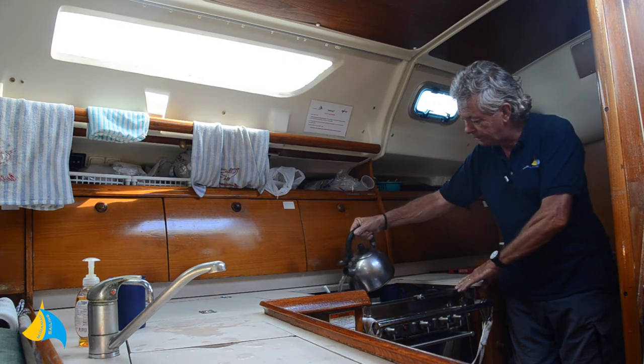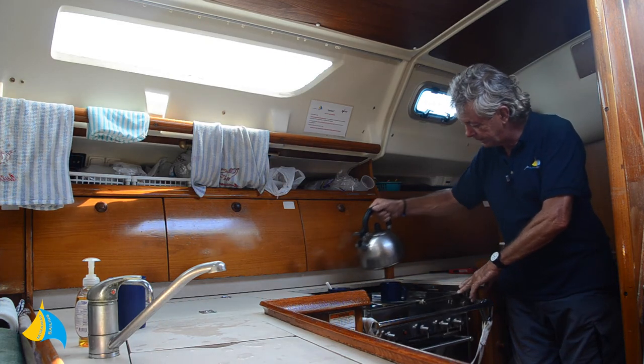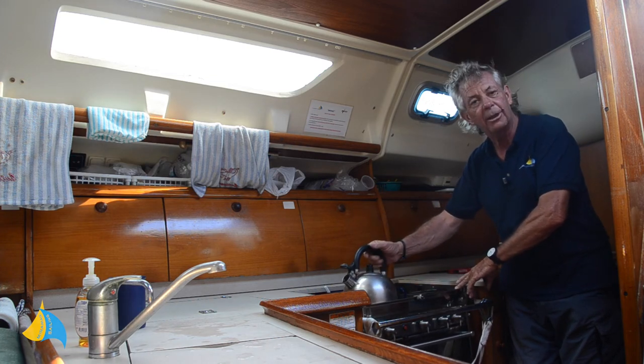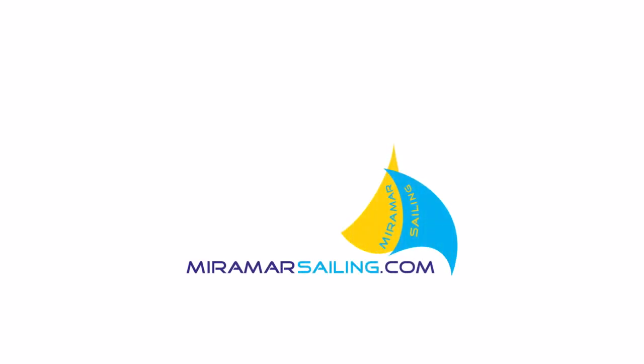This is rocking backwards and forwards but the cups aren't sliding off the worktop and we've successfully made our tea without losing the cups or spilling the coffee everywhere. So here we go. Let's go.